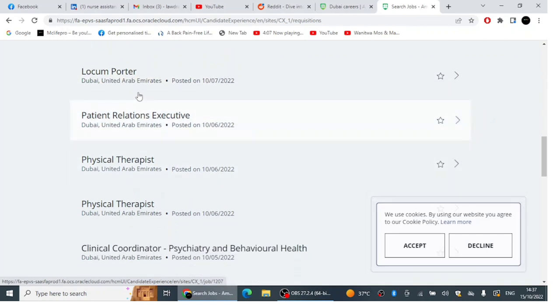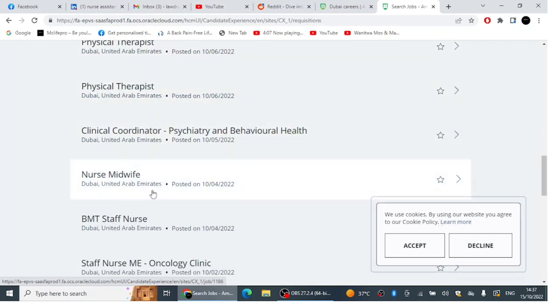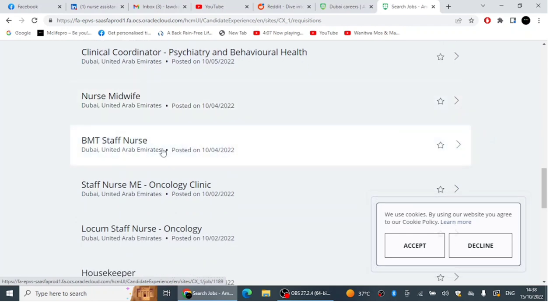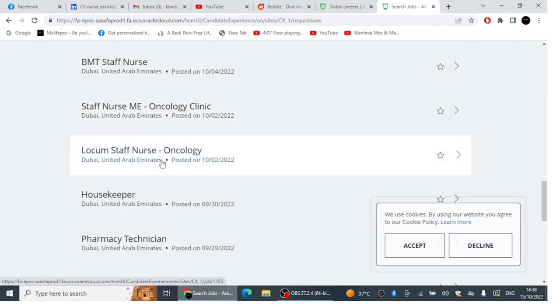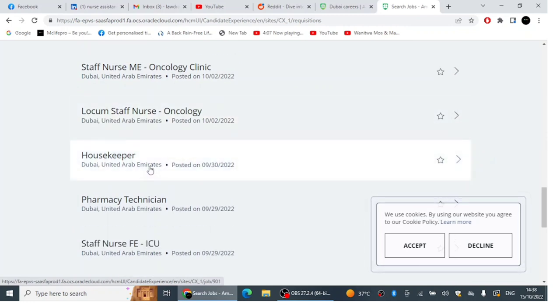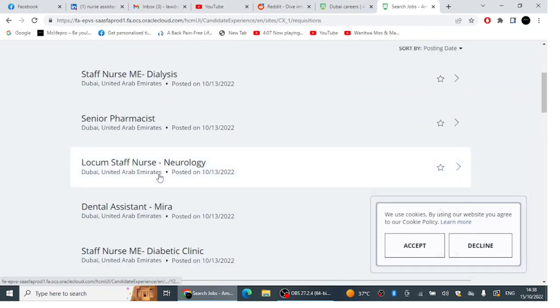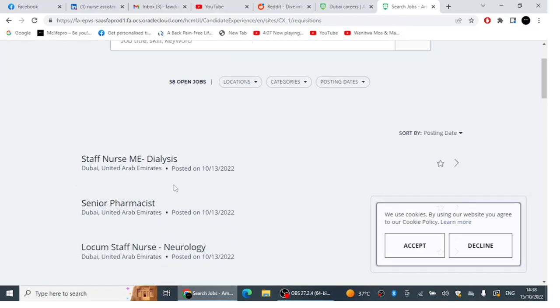Additional positions at American Hospital Dubai include Patient Relations Executive for those who like front office work, Physical Therapist, Clinical Coordinator, Nurse Midwife, BMT Staff Nurse, Staff Nurse in Oncology Clinic, Locum Staff Nurse in Oncology, Housekeeper, and Pharmacy Technician. All these positions were posted in October so they are new vacancies. It's very easy to apply — remember to update your CV before applying.